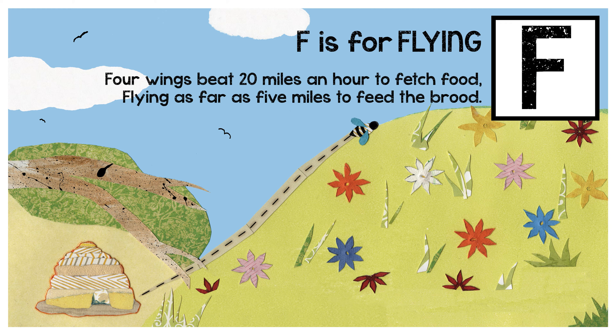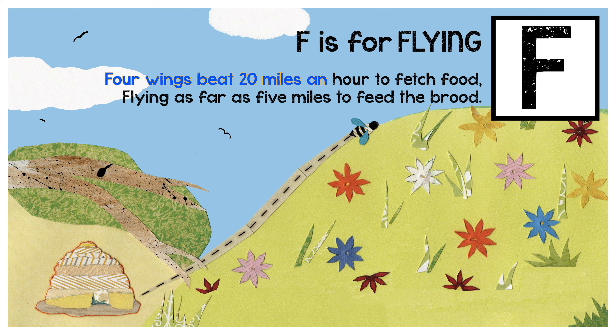F is for flying. Four wings beat 20 miles an hour to fetch food. Flying as far as five miles to feed the brood.